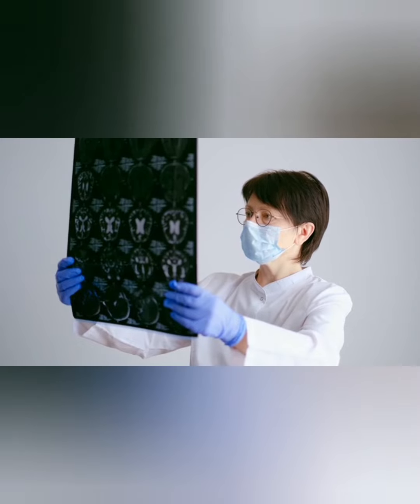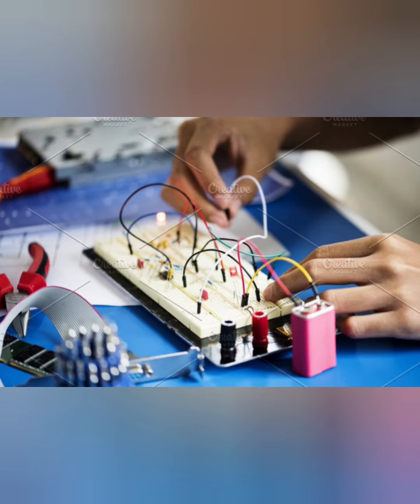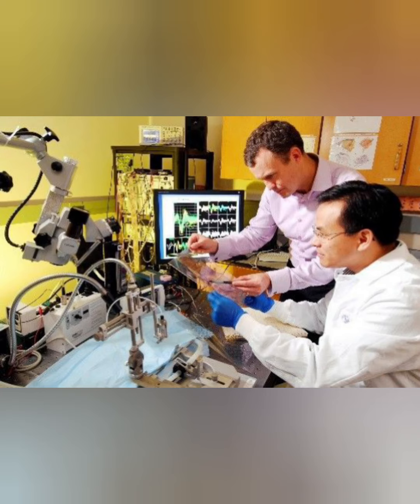Biomedical engineering combines the principles of engineering with the knowledge of biology to design and construct medical devices and treatments. It is a rapidly growing field that is opening doors to new medical treatments and technologies.